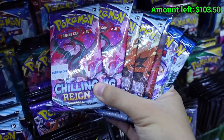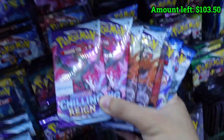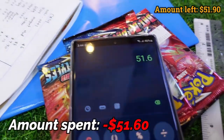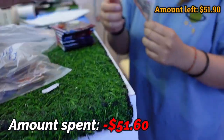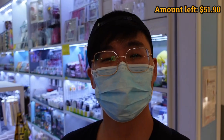We are doing it — four Chilling Rain and four Battle Styles. This may be the best or worst decision I ever made. Total is $51.60 — $50 cash first then $1.60. Just left Cube Sprout, now we're off to our last destination.